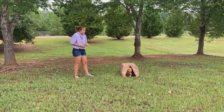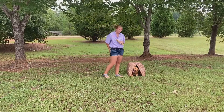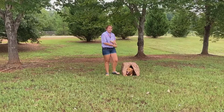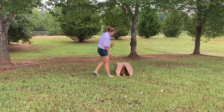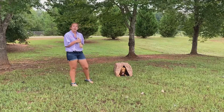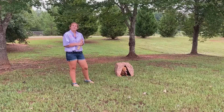So she did extremely well with this. I'm very happy. I did have treats in my pocket, just like we did with place training. If they wouldn't get in the kennel, I would use treats to get them in there. Some people use treats to make them lay down — I've done that also — but she did extremely well. I'm very happy with that. I can't wait to see y'all next week.